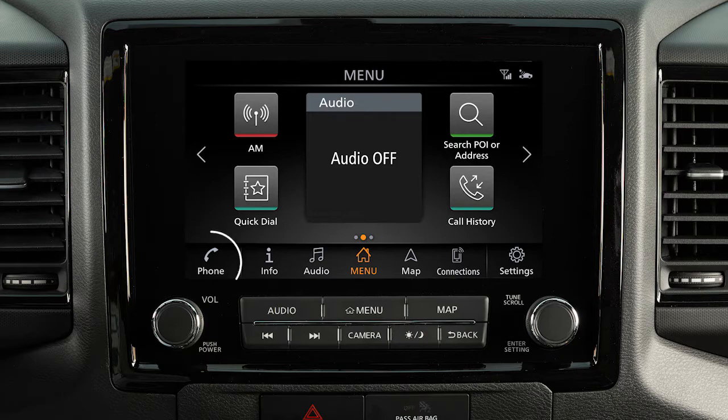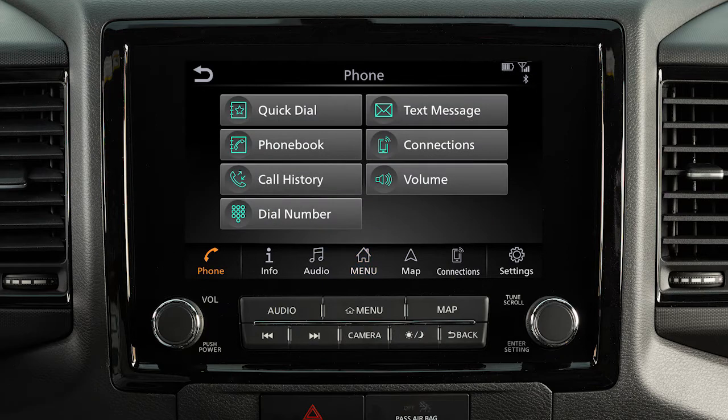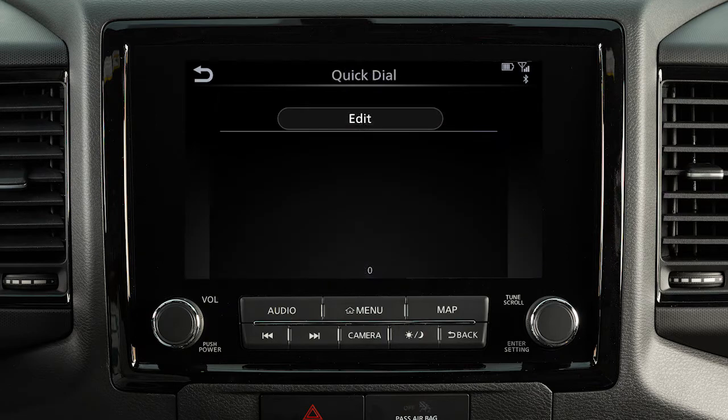To make a call, touch the phone key on the launch bar. Then select one of the following options to make a call: Quick Dial, to make a call from your saved favorites; or Phone Book, to call an entry in the phone book.